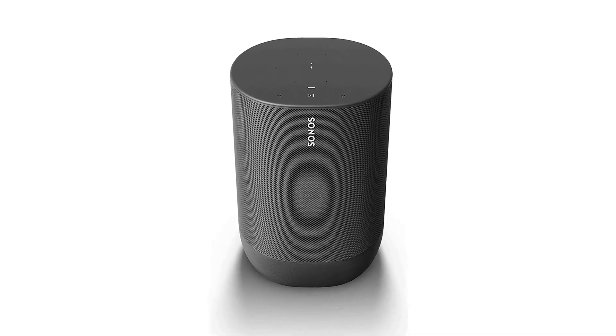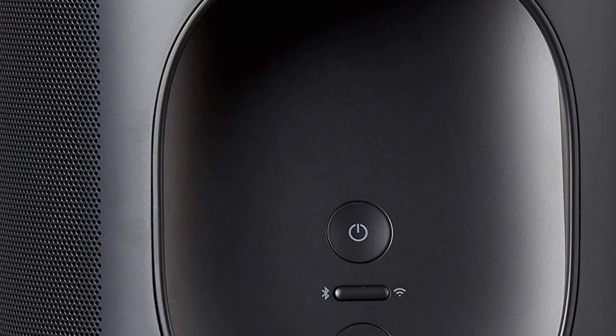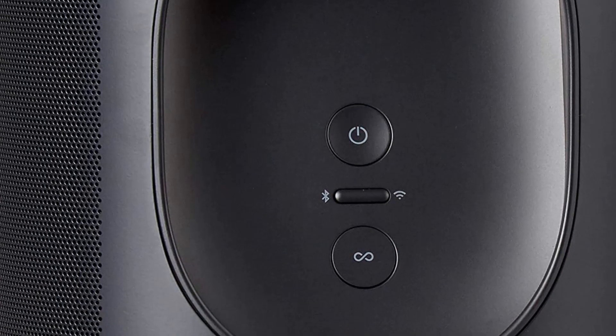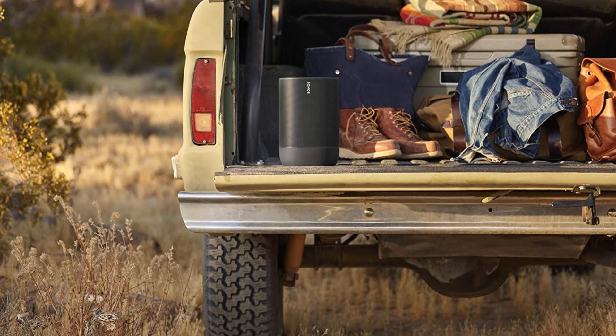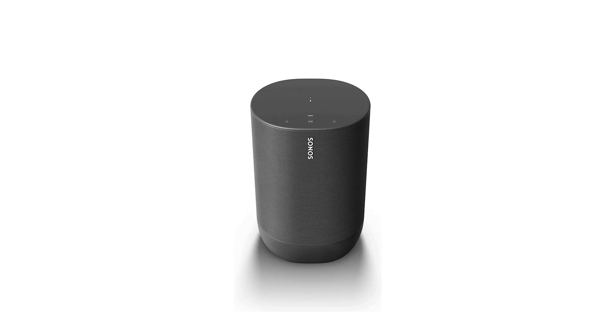One of the standout features of the Sonos Move is its portability. It is battery-powered, so you can take it with you wherever you go — whether you're relaxing in your backyard, hosting a picnic in the park, or enjoying some music on the beach. The battery life lasts for up to 11 hours, so you can enjoy music all day without having to worry about recharging.